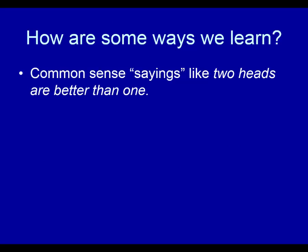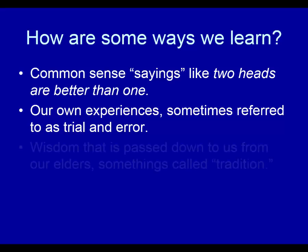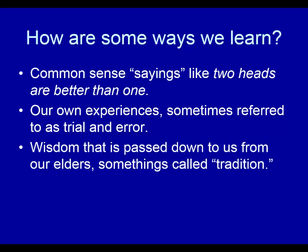Here are some of the ways we learn. Common sense sayings like 'two heads are better than one' — sometimes we use this in our everyday life. Another is our own experiences, sometimes referred to as trial and error. We've learned a lot over the years through our own experiences and that guides us quite a bit. Also wisdom passed down to us from our elders, sometimes called tradition, and critical thinking, which is based on logic and a certain structure of thinking, and science, which is also based on logic and a structure of thinking.